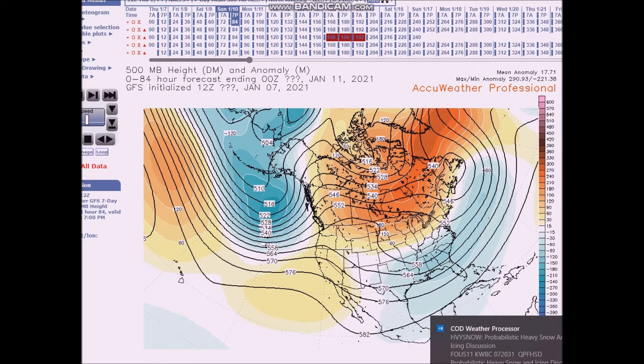Good afternoon. Welcome to Jim Munley's World of Weather. This is the long range weather forecast discussion for January 10th to the 24th.